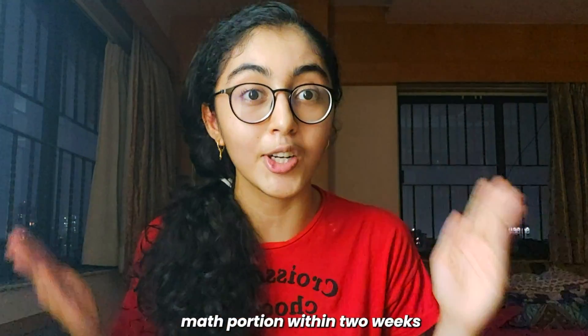How to be good at maths and complete the entire Class 10 ICSE board syllabus within two weeks. By watching this video till the end, I will assure you that you will know how to finish the entire math portion within two weeks — just imagine, the entire syllabus, easily. Here are some tips and tricks that I'm going to be sharing today.